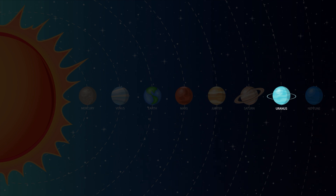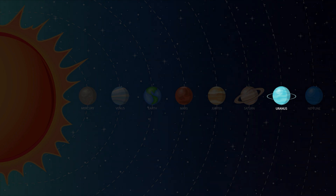Uranus is the seventh planet from the sun. Uranus is so far away that you need a telescope to see it. Uranus is the coldest planet in our solar system. The temperature on Uranus can reach negative 371 degrees Fahrenheit. Uranus is often called the ice giant.